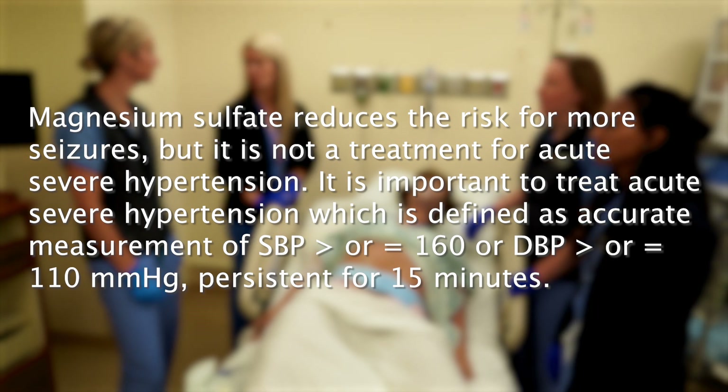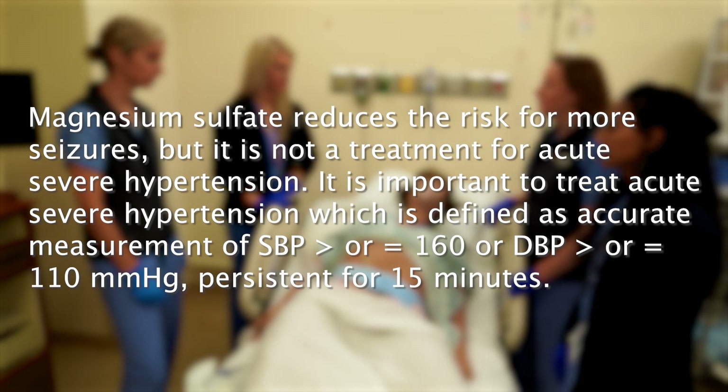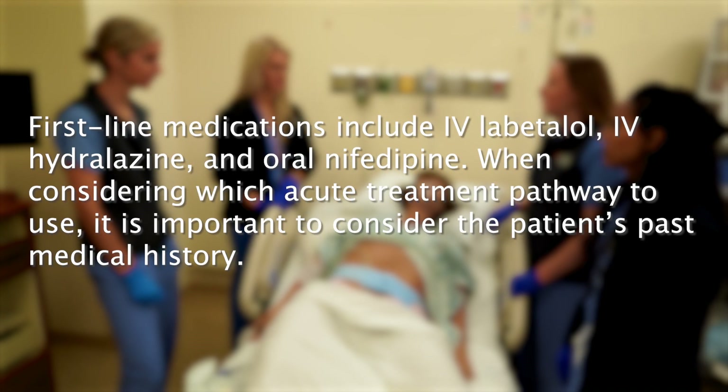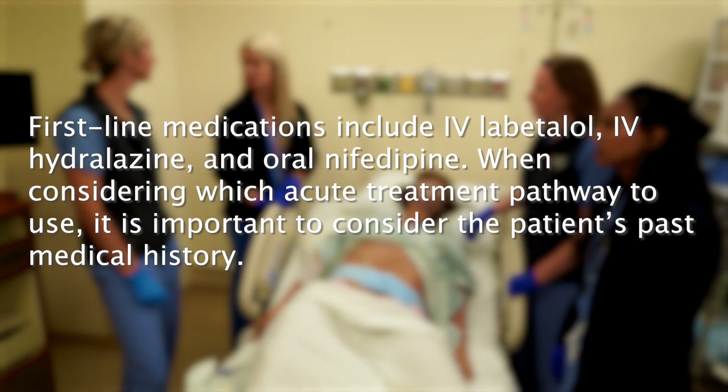It's important to treat acute severe hypertension, defined as an accurate measurement of systolic blood pressure greater than or equal to 160 or diastolic blood pressure greater than or equal to 110 mmHg, which persists for 15 minutes. The goal is not to normalize blood pressure, but to achieve a range of 140–150 over 90–100 mmHg to prevent repeated prolonged exposure to severe systolic hypertension, with subsequent loss of cerebral autoregulation, which can result in hemorrhagic or ischemic stroke. First-line medications include IV labetalol, IV hydralazine, and oral nifedipine. When considering which pathway to use, consider the patient's past medical history and any suspicion for cocaine intoxication.